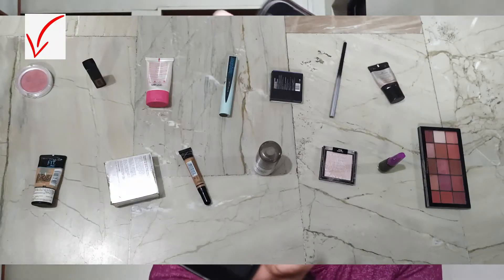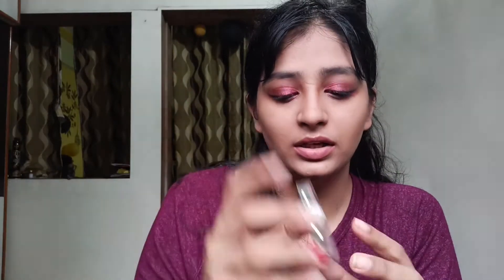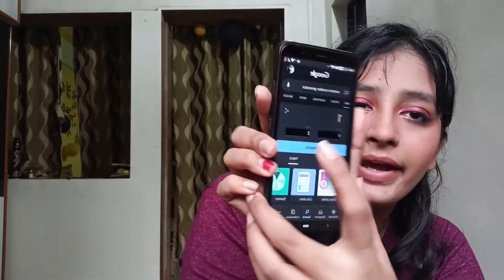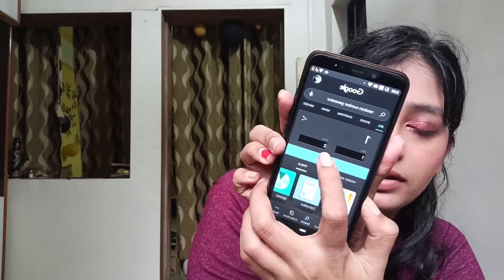Next number is 1 — I'm using the Color Bar blush in the shade Rosy Peach. To be really honest, as all the things are coming together, I'm liking how it looks now. We are left with just two products: highlighter and powder.